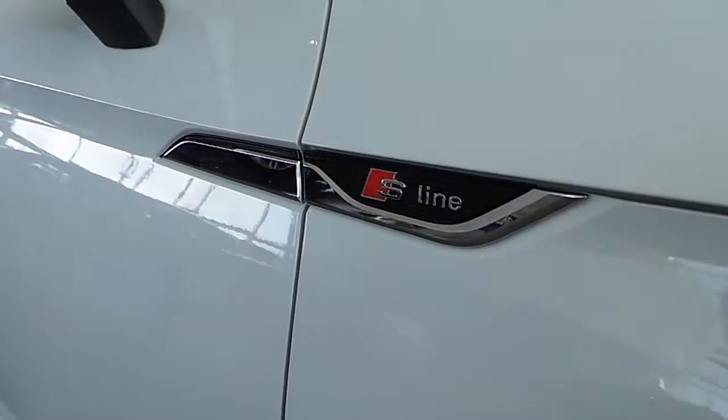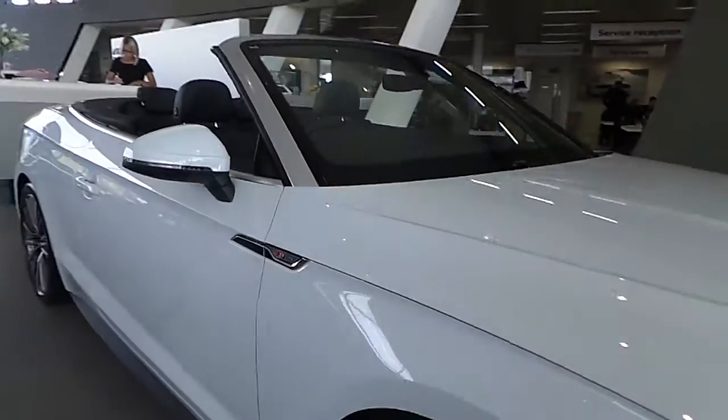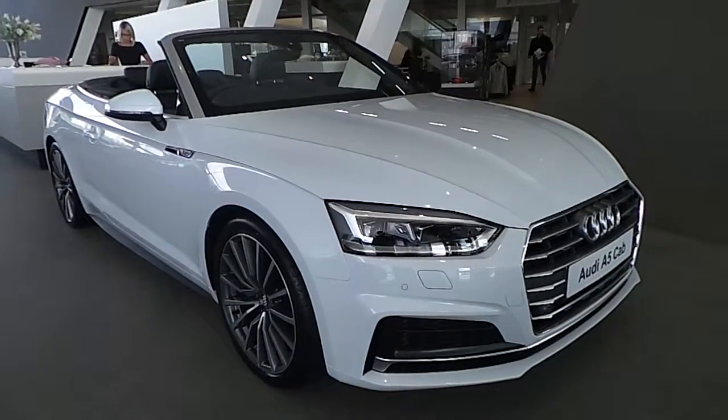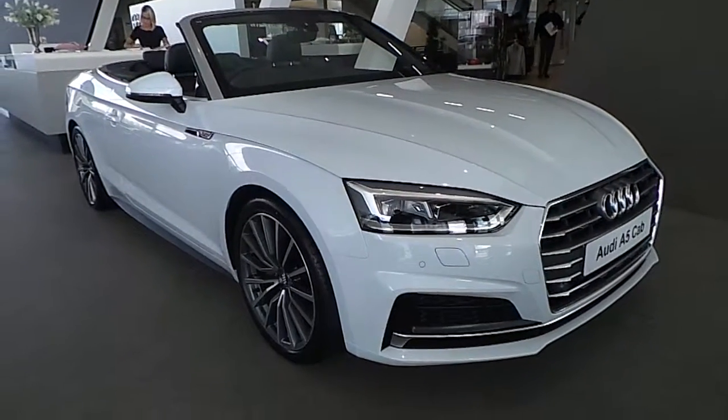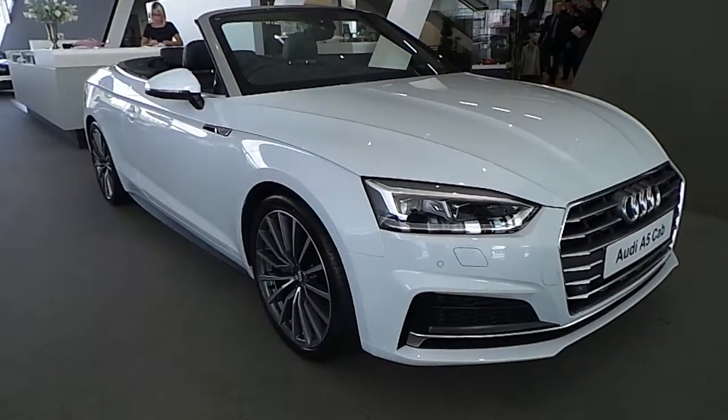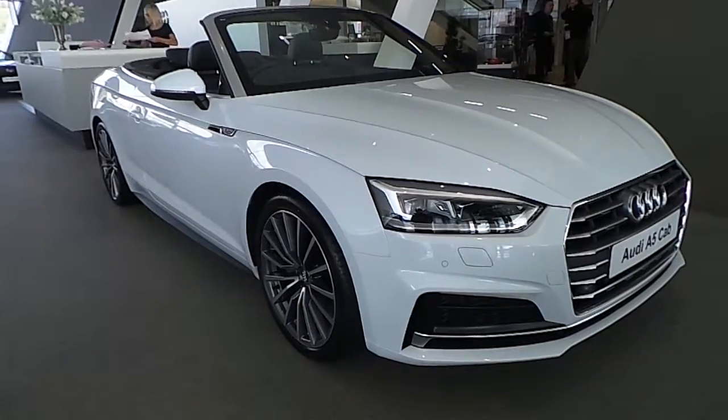S-line badging along the side. This car also comes with a full black leather interior. This car retails here at Audi North Dublin for €69,550, which represents exceptional value.